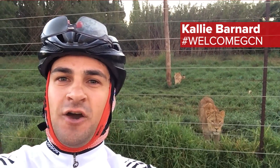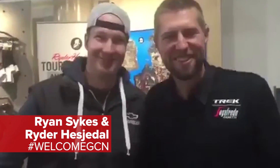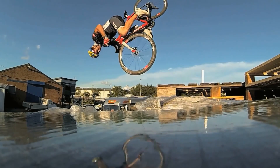From sunny South Africa, welcome to the GCN Show!